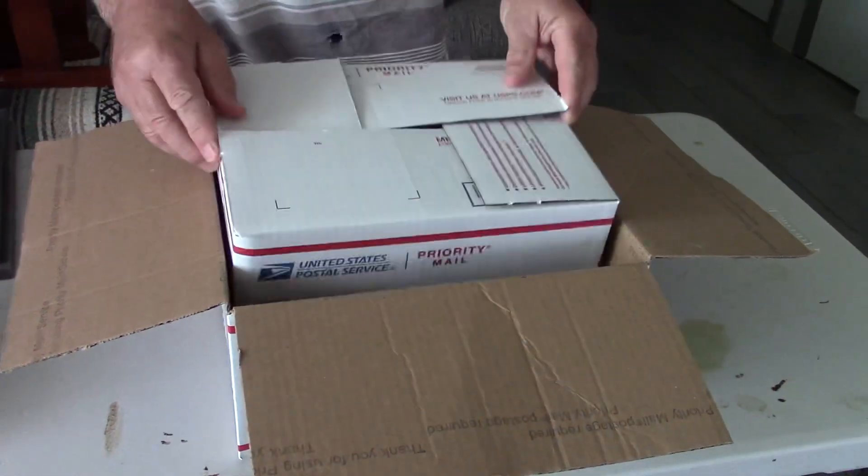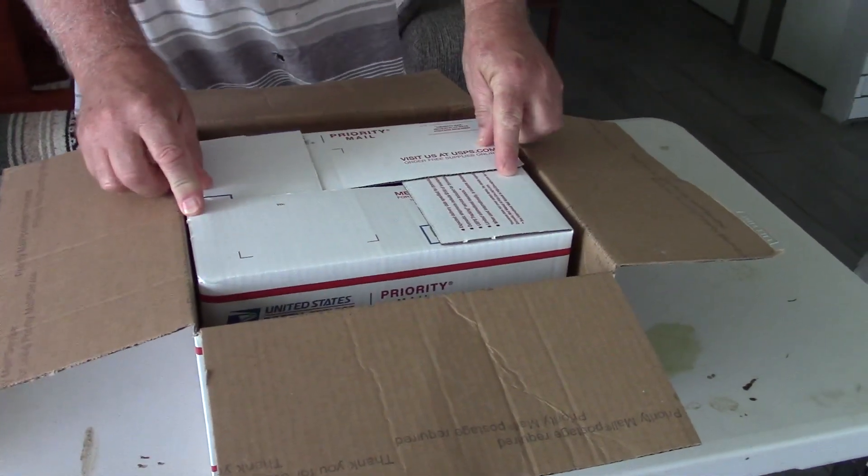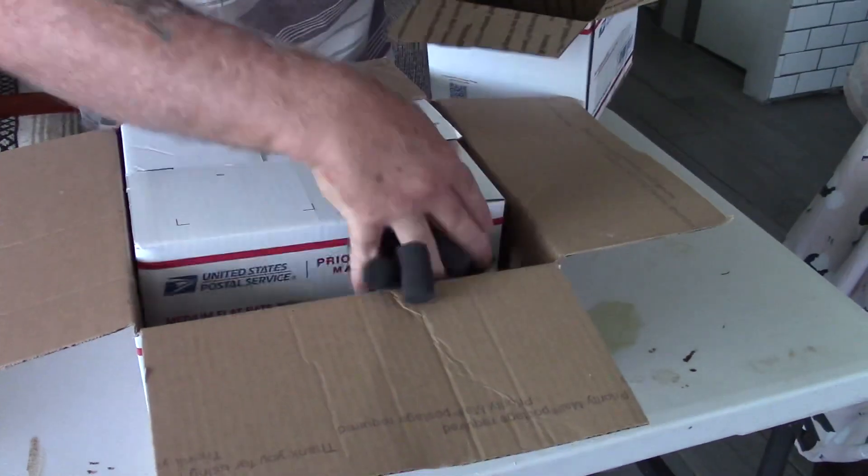Some breeders will double box their hatching eggs. For instance, with this medium-sized shipping box, you can pack your eggs into that and then stick it into the larger box. It will fit inside, and then just fill any dead air space. That gives you a little more added protection. But for the most part, even single-box eggs do a pretty good job when people are using these foamers, because the foamers hold them so well. As long as they're packed in tight, they usually get there just fine.